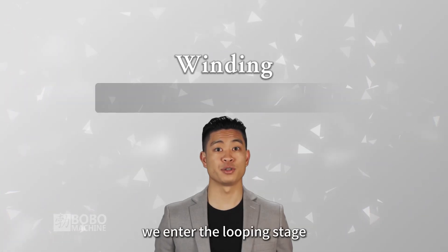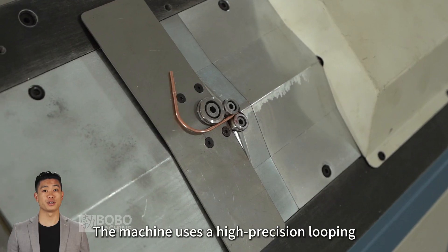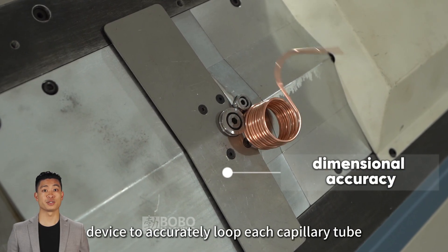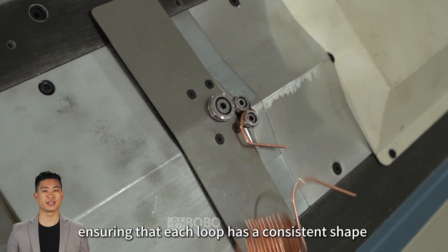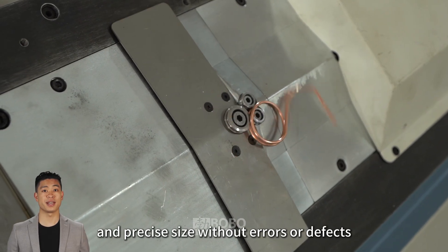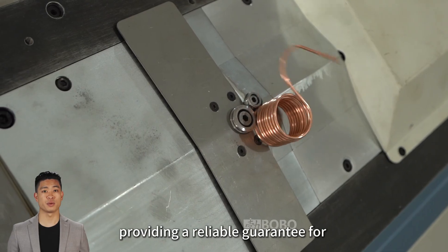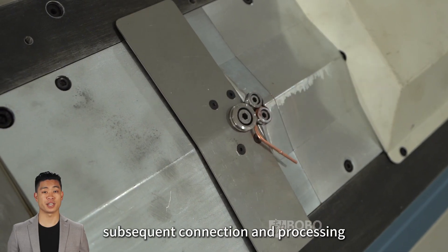Next, we enter the looping stage. The machine uses a high-precision looping device to accurately loop each capillary tube, ensuring that each loop has a consistent shape and precise size without errors or defects, providing a reliable guarantee for subsequent connection and processing.